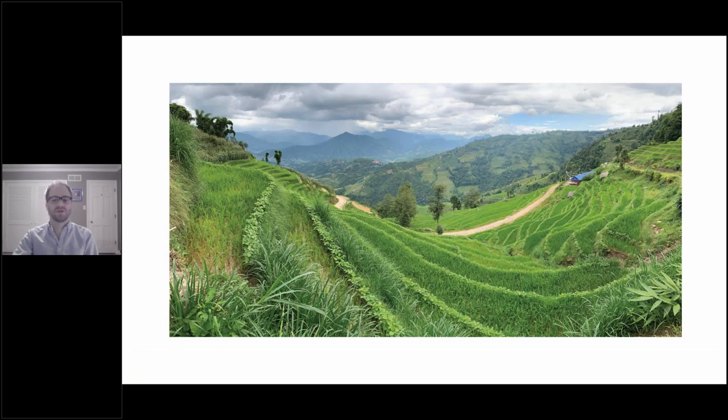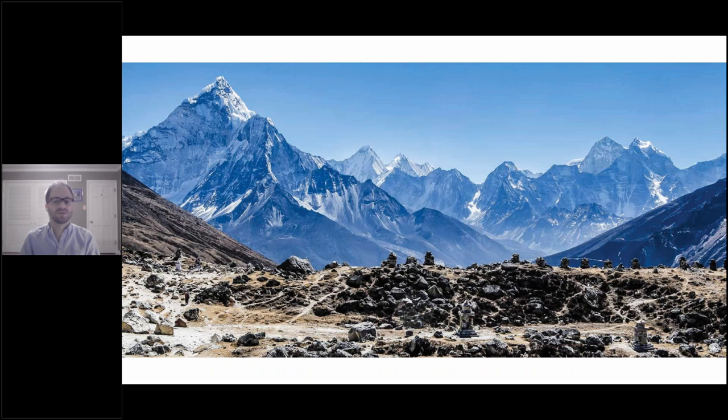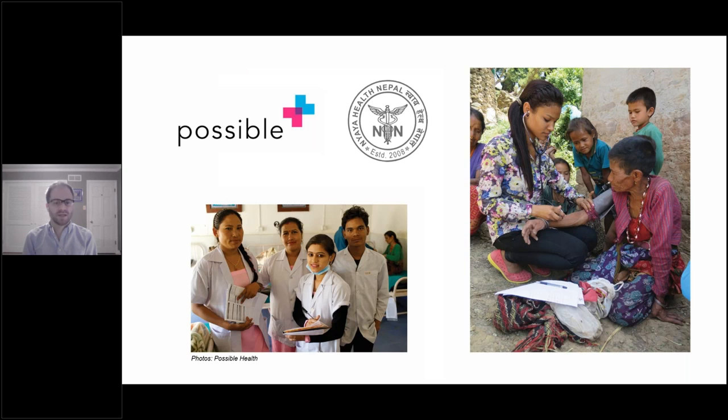Nepal is an incredibly beautiful country with rice fields that terraced the countryside, ornate temples, rich cultural traditions, and of course the majestic Himalayan mountains. But Nepal's rugged terrain makes most of the country highly inaccessible, limiting access to healthcare facilities, and its vulnerability to natural disasters further complicates basic infrastructure and social services. In rural Nepal, the doctor-to-patient ratio is on average 150 times worse than is recommended by the World Health Organization. Possible Health and Nyaya Health, sister organizations based in New York and Kathmandu, have partnered with Nepal's Ministry of Health and Population to offer free, high-quality medical care in rural Nepal.